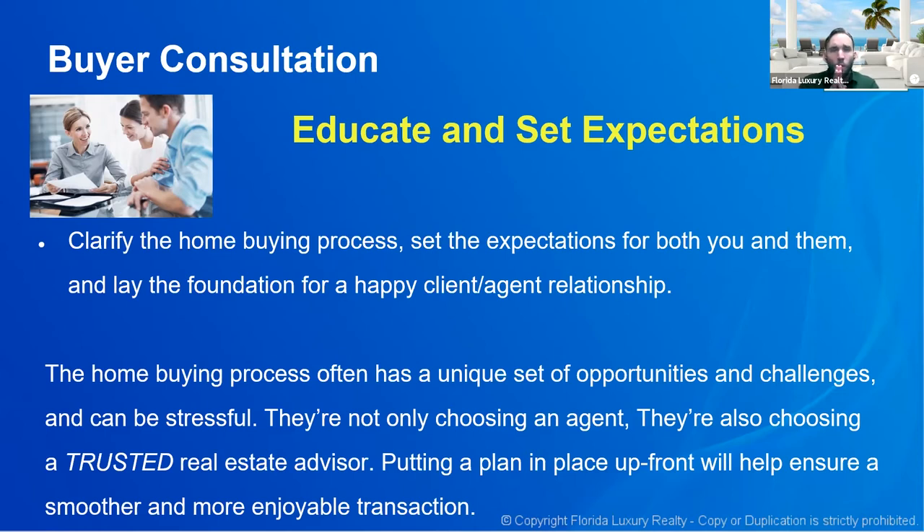People don't mind putting in work if they know upfront they have to. Where they get frustrated is when they think it's going to be one way and it suddenly becomes something else. Be upfront about what this process looks like — it's going to be stressful, things are going to go wrong. The good news is this is what I do for a living and I am very good at what I do. Give them the comfort that they are working with the right agent.